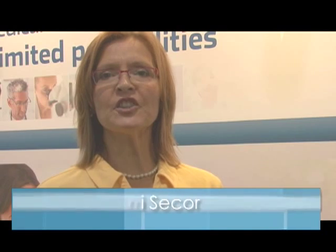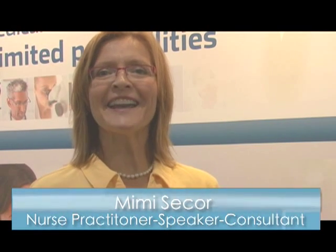I'm Mimi Secor, your host of ReachMD Partners in Practice. It's my pleasure today to be introducing and talking with Mr. Stanley Saunders, who is associated with a diagnostics company called Common Sense. Welcome, Mr. Saunders, to the show. Thank you so much for having me as your guest.